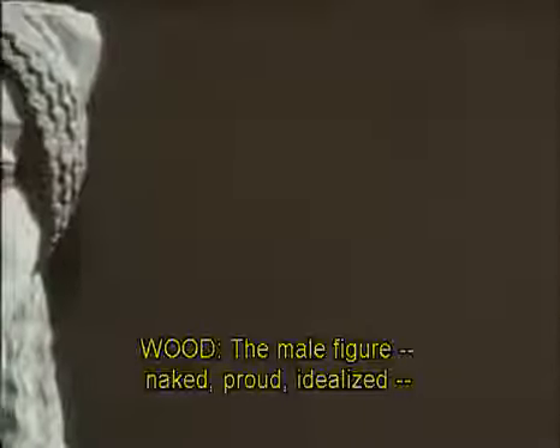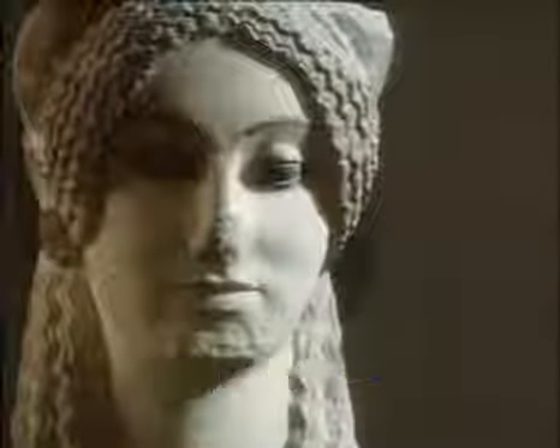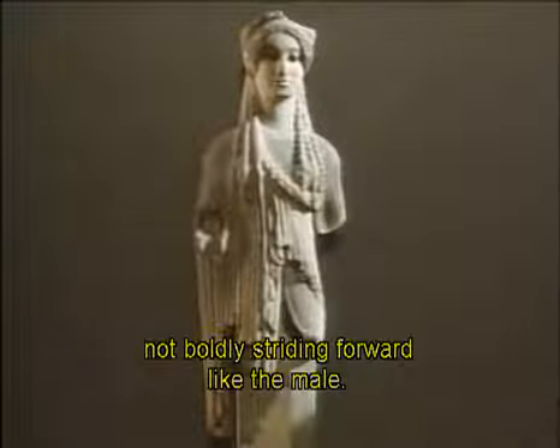The male figure — naked, proud, idealised — did have a female equivalent in the Kore. She too is beautiful, but she is serene rather than heroic. She's clothed and static, not boldly striding forward like the male.